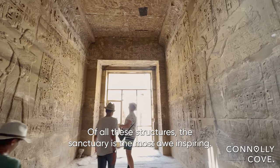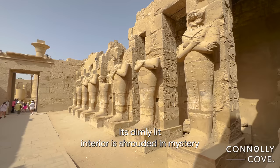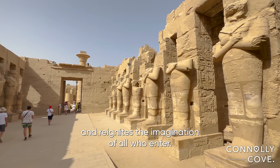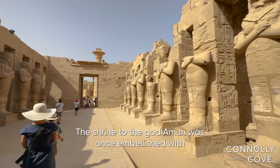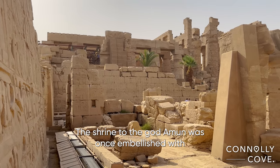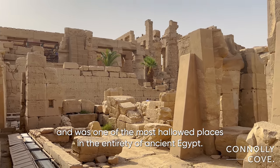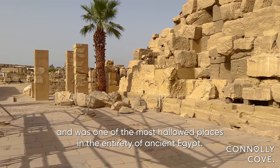Of all these structures, the sanctuary is the most awe-inspiring. Its dimly lit interior is shrouded in mystery and reignites the imagination of all who enter. The shrine to the god Amun was once embellished with breathtaking adornments made of gold and precious stones, and was one of the most hallowed places in the entirety of ancient Egypt.